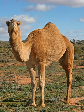As working animals, camels, which are uniquely suited to their desert habitats, are a vital means of transport for passengers and cargo. There are three surviving species of camel. The one-humped dromedary makes up 94% of the world's camel population, and the two-humped Bactrian camel makes up the remainder. The wild Bactrian camel is a separate species and is now critically endangered.